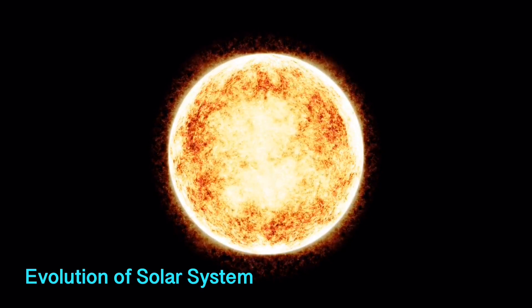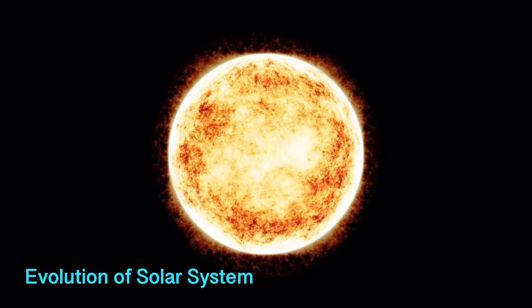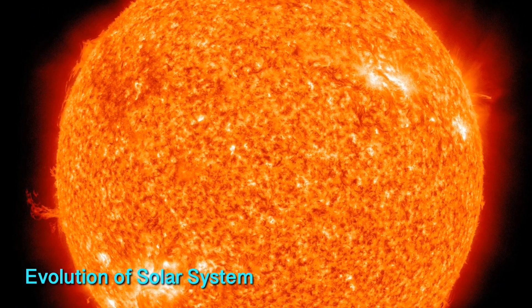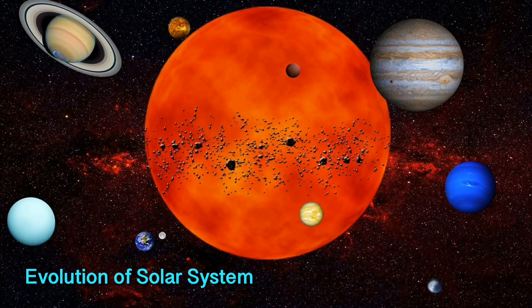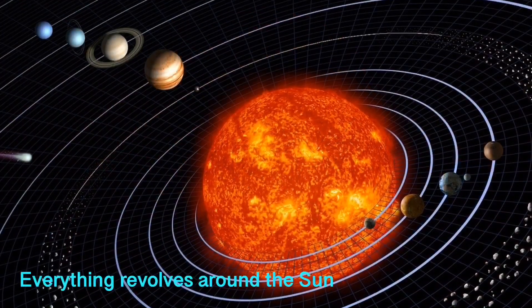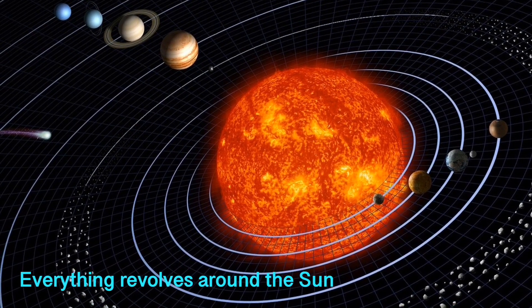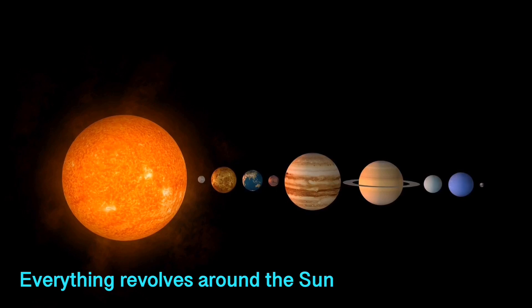The center grew denser and hotter, and bigger by collecting more dust and gas. As a result, the sun was formed. With the rest of the matter, planets, dwarf planets, moons, asteroids, and other small solar system bodies were formed. There are eight planets, several dwarf planets, and small solar system bodies in our solar system that orbit the sun directly.